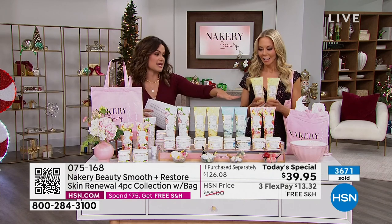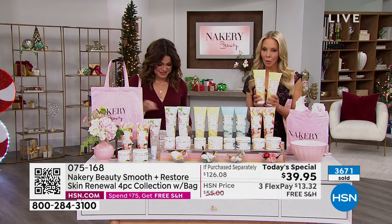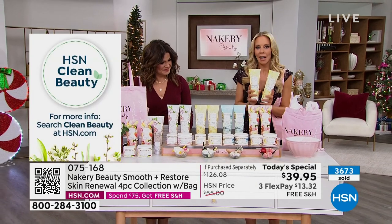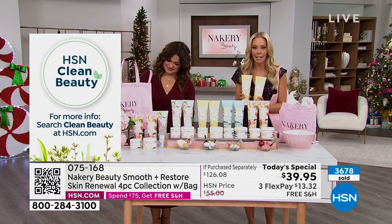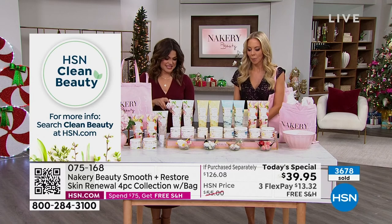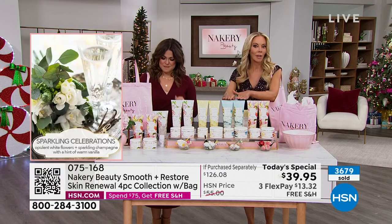It's the ultimate giftable, and we've got to go through these scents because they are amazing. Let's start with the world launch — Sparkling Celebrations, which is sexy and seductive: white flowers wrapped in warm vanilla with a splash of champagne. It is intoxicating. Seaside Serenity — think of the word serenity: calming, relaxing. It has sea salt and crushed sage. It's like you're at the beach.